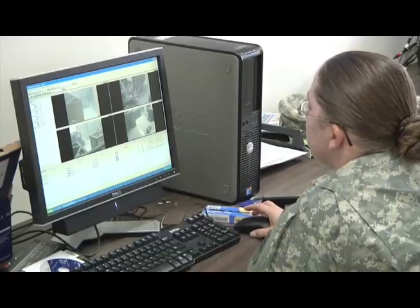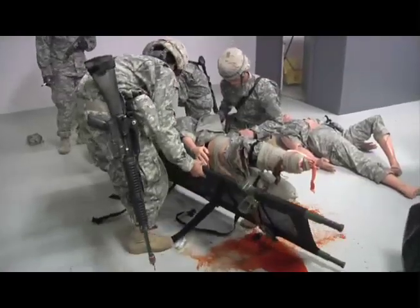Drill sergeants monitor each session so they can critique their soldiers as soon as they complete a scenario.